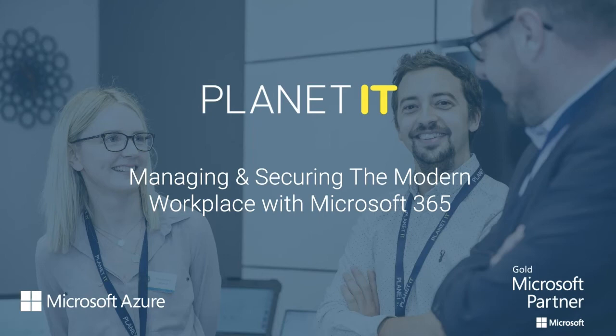Good afternoon everybody and welcome to this continuation of our Planet IT webinar series for July. It's good of you to join us and give up some time in your afternoon. Hopefully you'll find today's content really interesting. Today we're talking about managing and securing the modern workplace with Microsoft 365, and hopefully this opens up some opportunities that you didn't know you could get with Microsoft 365.